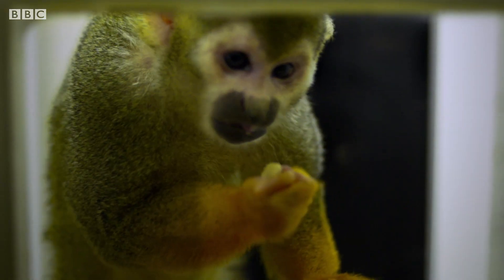The squirrel monkeys have red-green colour blindness. What red-green colour blindness means is that these animals — and humans too — completely lack the sensations of either red or green.